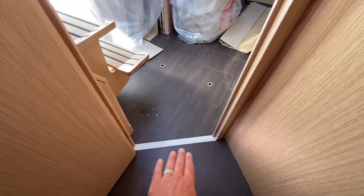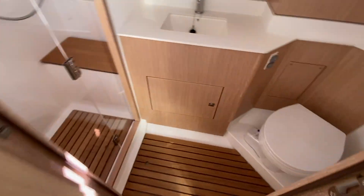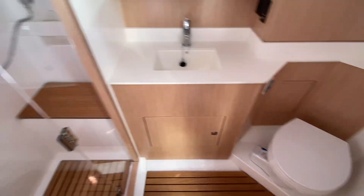One thing to notice is it's all flat floor here — no sills. The head shower compartment is quite nice, with a Jabsco quiet flush electric toilet and a walk-in shower compartment.